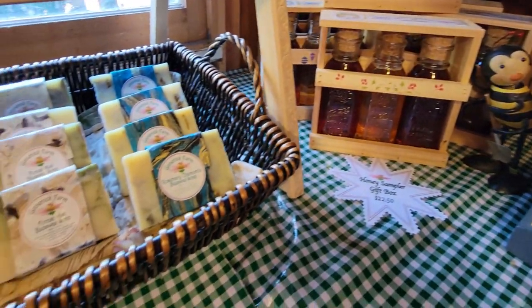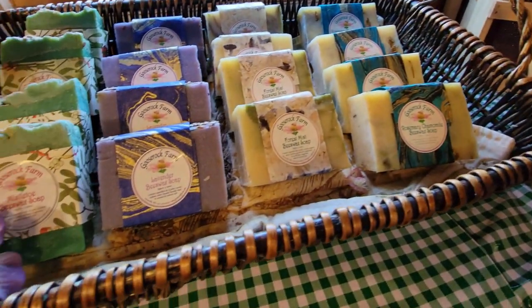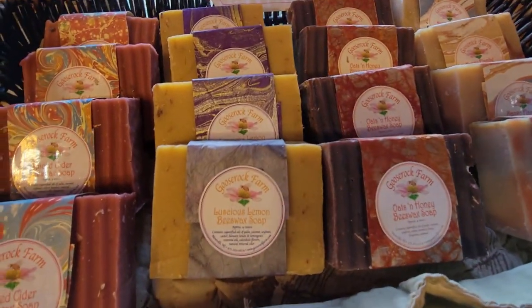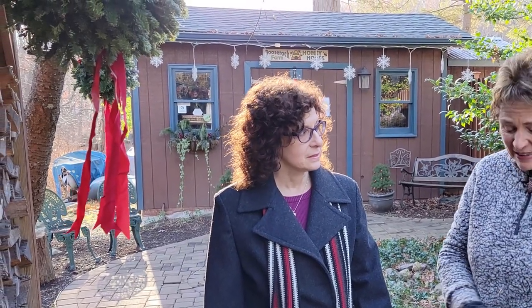I noticed you also have some lip balms, hand creams, and some beautiful soaps. Yeah, I do a whole line of personal care products using beeswax and honey. The bees make extraordinary stuff, and I just kind of put things together and make things for humans out of it.